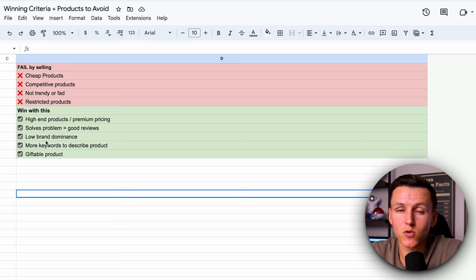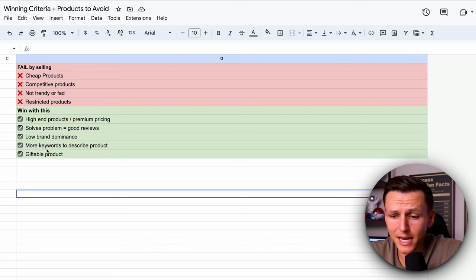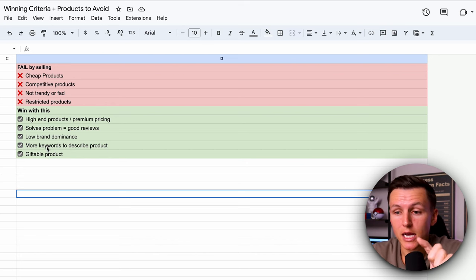The next thing is low brand dominance. You don't want one seller dominating the entire market — you want a wide variety of sellers that are crushing it. On that first page, you should have 10-plus people doing $5,000 to $10,000. If you just have one seller doing $200,000 and everyone else is doing three grand, that's going to be tough because they're dominating that niche. You want to find a niche where there are multiple products and multiple brands crushing it. The next thing is more keywords to describe a product.